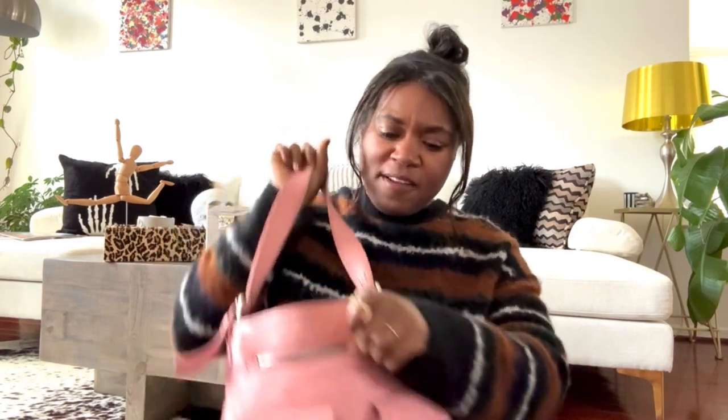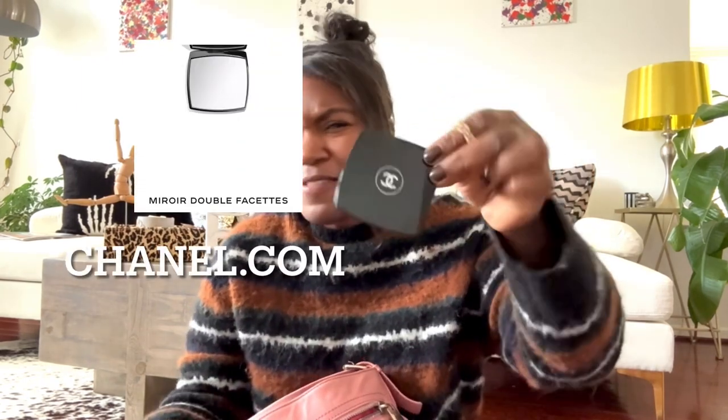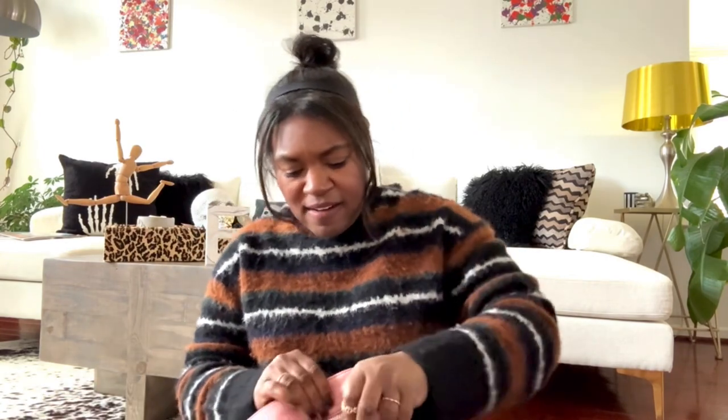That brings me to the zipper part at the front of the bag, and in this is a Chanel compact. This is a two-sided mirror — one side is magnified, one is normal. On Chanel's website, I believe this is about $35 or $45. It is well worth it. It's a little bit of luxury you can slide into your purse.